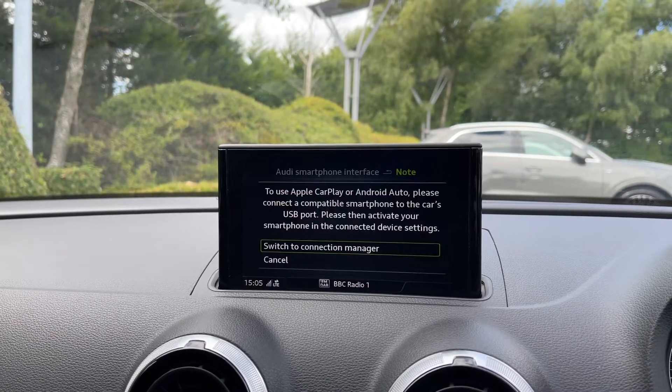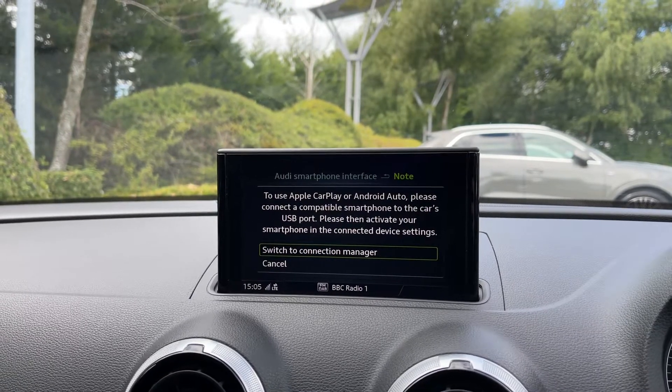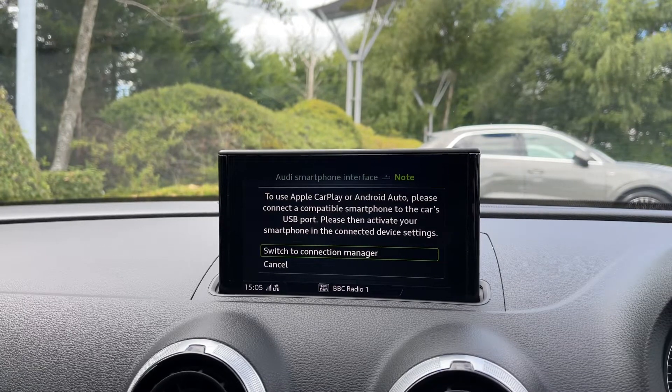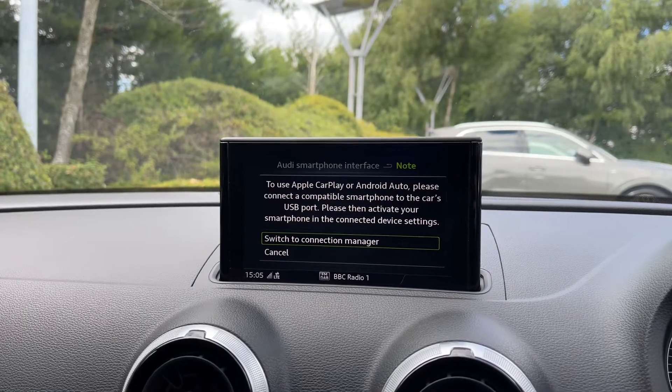The Audi smartphone interface comes with Apple CarPlay and Android Auto, allowing you to easily use a range of compatible applications, your music streaming services, as well as hands-free mobile phone calls, all whilst mirroring your phone screen onto the car's display.